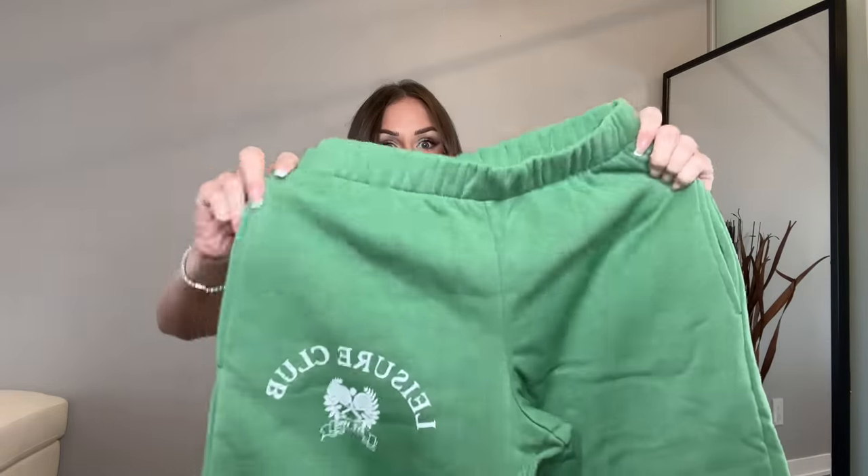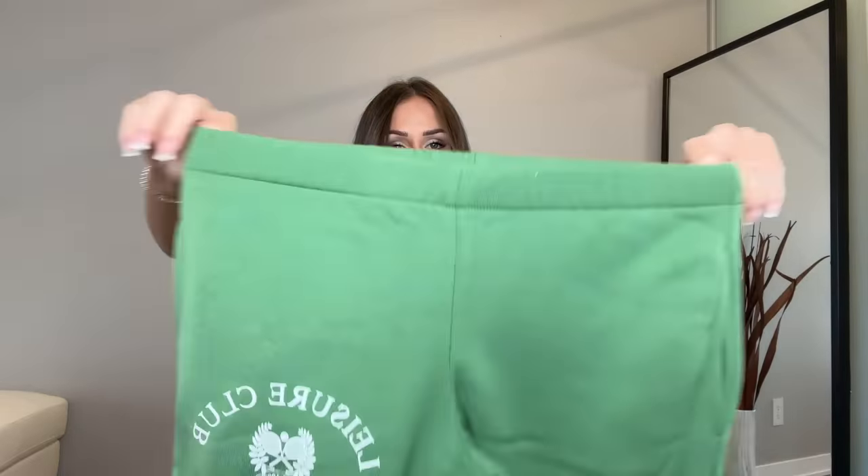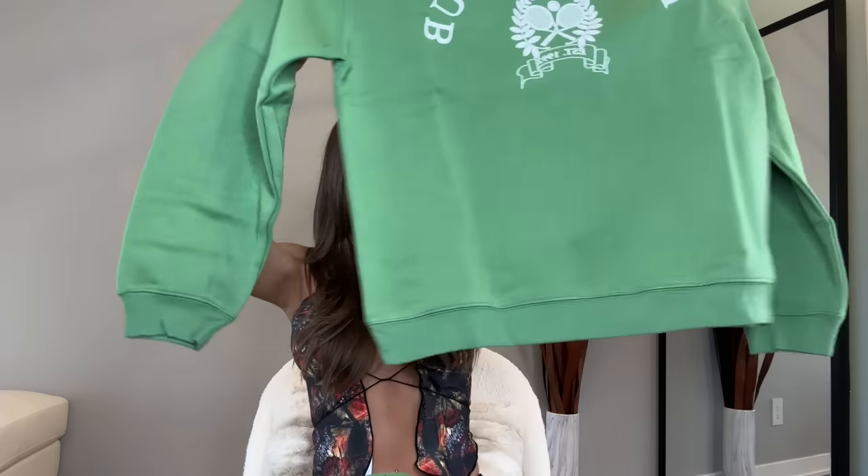First things first, we're gonna start off with the airport outfit because that's the first thing I'm gonna be wearing. I love just being cozy but also stylish on the airplane — and honestly, what is better than a matching tracksuit? I got this gorgeous green tracksuit. It feels so nice, comfortable and thick, good quality. It has pockets, a little leisure club logo, cinched pants with a waistband. And then I got the matching pullover — it has that fleecy inside, which is super cute and cozy for the flight.